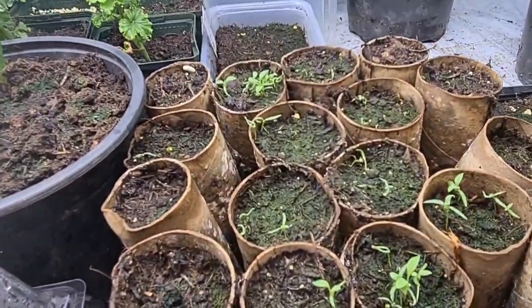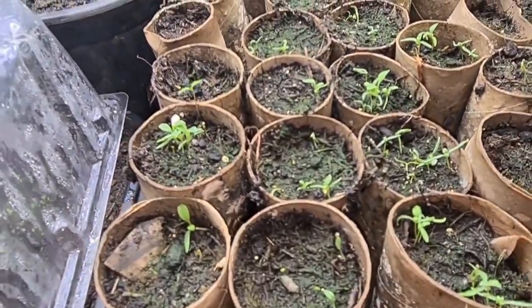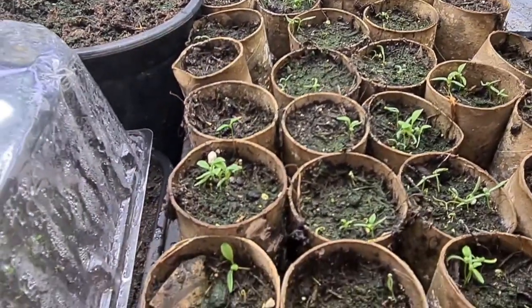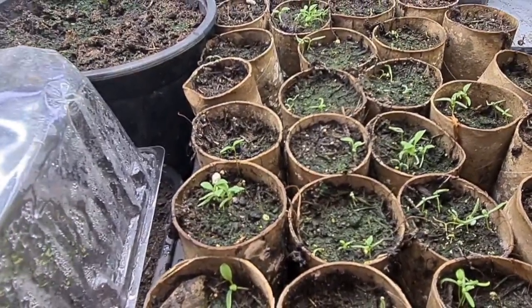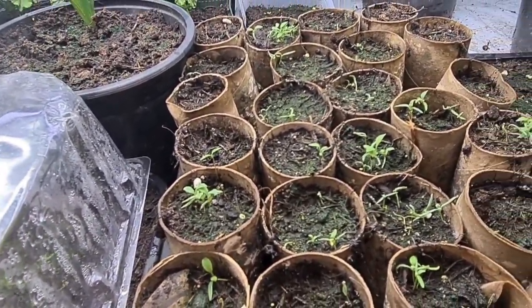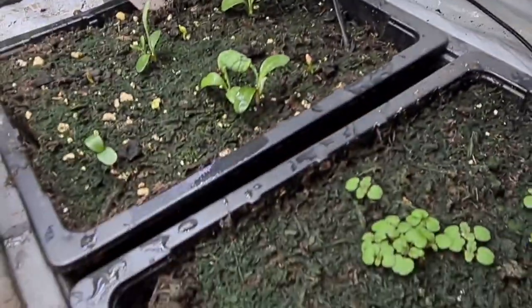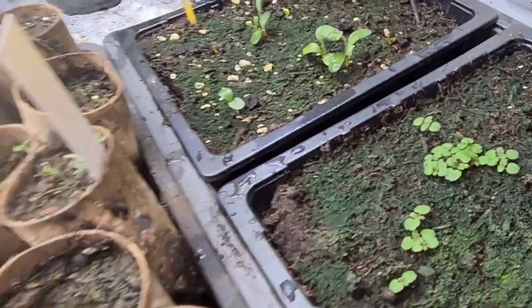And then I have my Papaver somniferum — these are poppies. They're only the annual variety, or biennial. They're sown in the autumn; if you have a mild winter they can survive to the spring. There are some cornflowers there, and some lemon balm, which is starting to look like it's going to be ready for potting on.